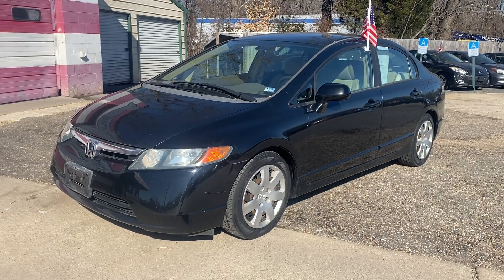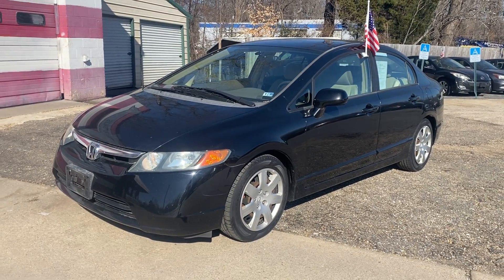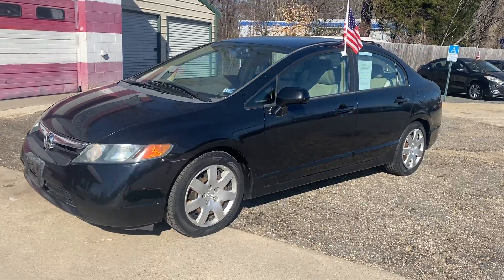Hey everybody, it's Alyssa here with Airport Auto Sales North Location, and this 2006 Honda Civic is our newest addition to our lot.